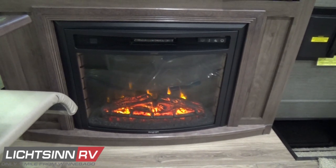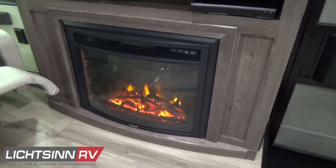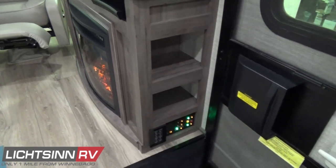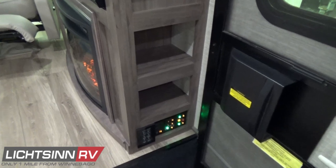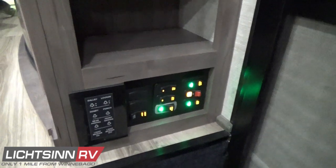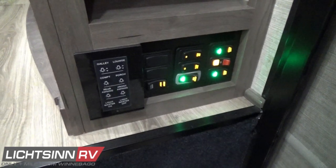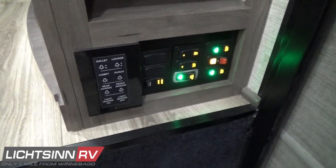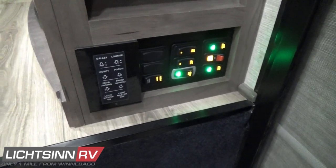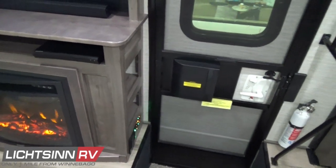The electric fireplace provides a tremendous amount of heat to the front living area. Even without it, you can use the low-profile 35,000 BTU high-efficiency furnace. Inside the step-well is additional storage, as well as multiplex wiring for complete coach lighting controls — you can control much of your whole-coach lighting and turn all lights on or off as you exit with one touch of a button. Controls for each awning and the LED lighting inside the awning, as well as auxiliary battery disconnect switches for the dual chassis batteries and the four deep-cycle Group 31 RV batteries.